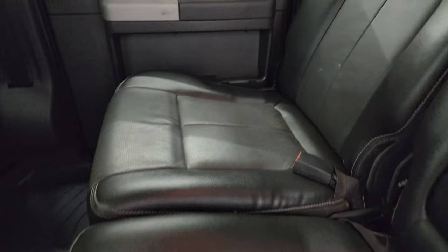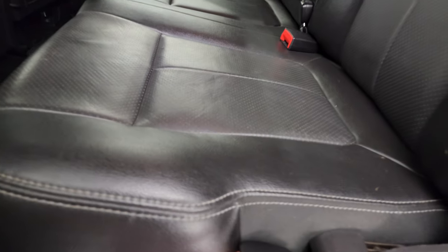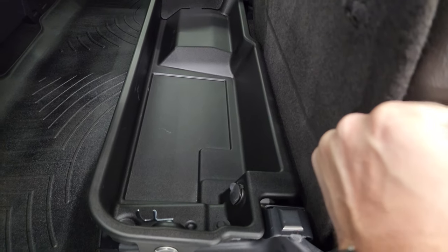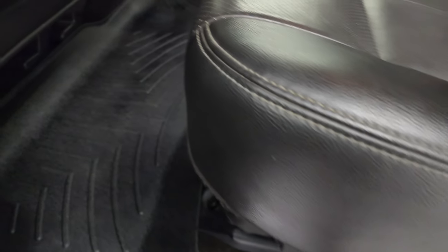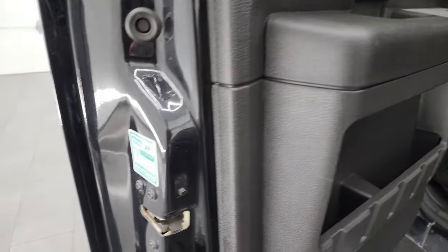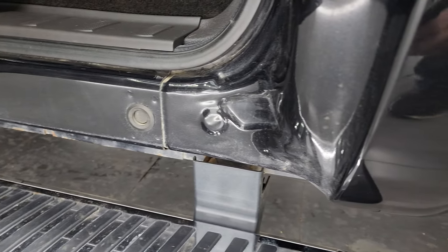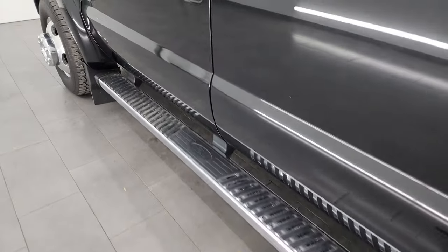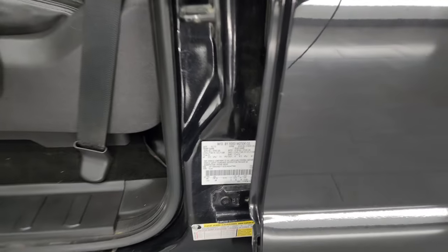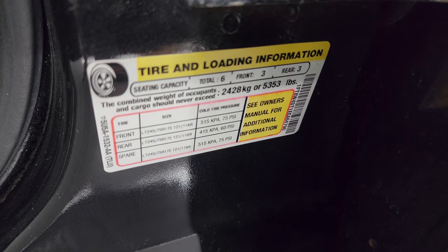The back seats are in fantastic condition — no rips or tears. It does have the power sliding rear window with the built-in rear defrost. Seats fold up and there is a lockable storage compartment that locks with the ignition key. You get a WeatherTech all-weather floor mat keeping your carpeting looking like new. Side curtain airbags are on those front seats, child safety locks on the back doors, and the inside and bottoms of the doors all look very good — no corrosion. The VIN sticker and tire and loading information sticker are also visible here — no Canadian trucks.